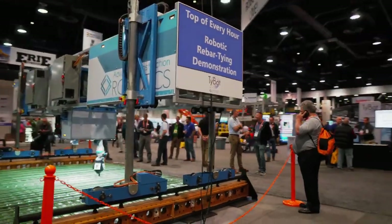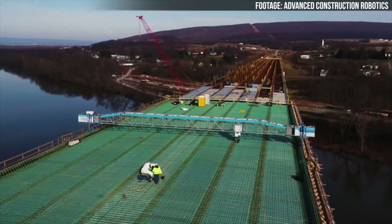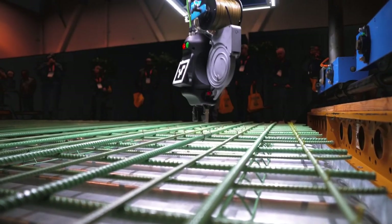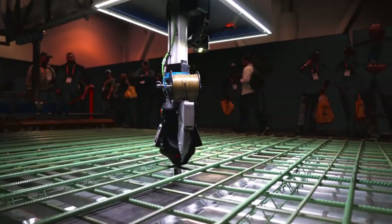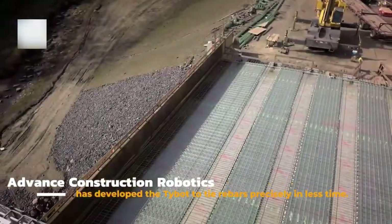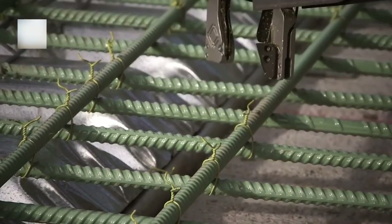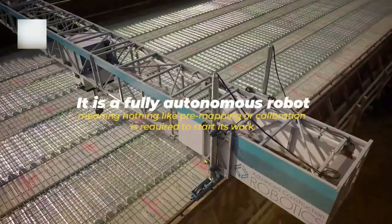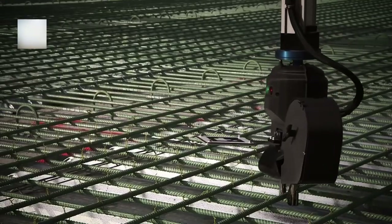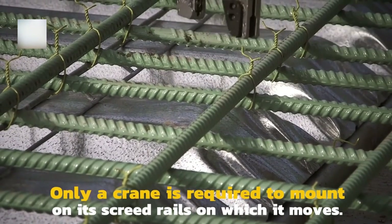After being installed on a job site, TyBot requires only a few commands from a technician via a small remote control panel before it begins working robotically and artificially intelligently. TyBot autonomously navigates bridge decks using computer vision, locates and ties rebar connections, then moves on to the next intersection at a rate of around 1,000 ties per hour. According to ACR, one worker can often manufacture 150 to 250 ties every hour, which is a taxing, backbreaking activity.